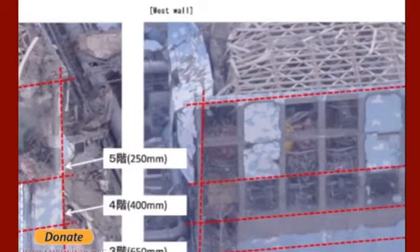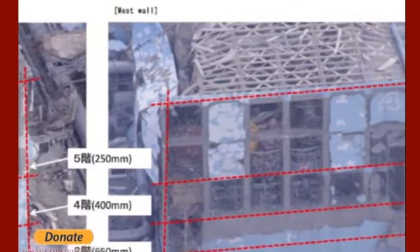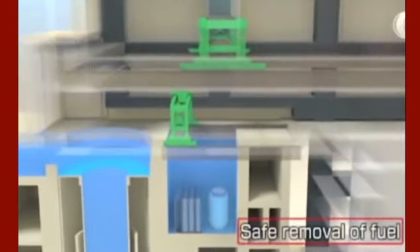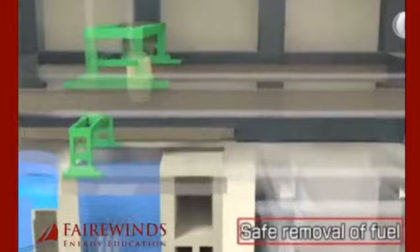What's underneath that shrink wrap is a contaminated building that's been distorted by an earthquake. And I wanted to show you, to start this series, exactly what that building looked like before they put the shrink wrap on.